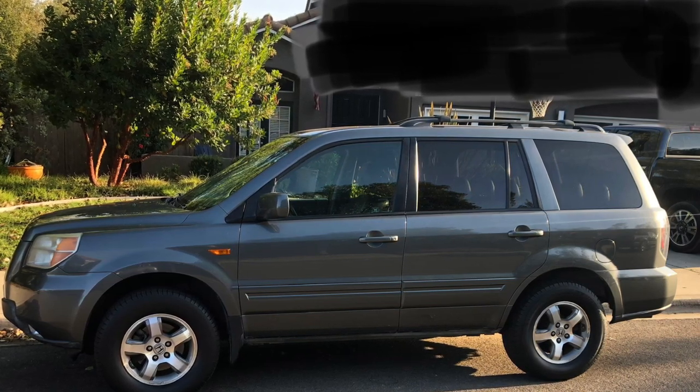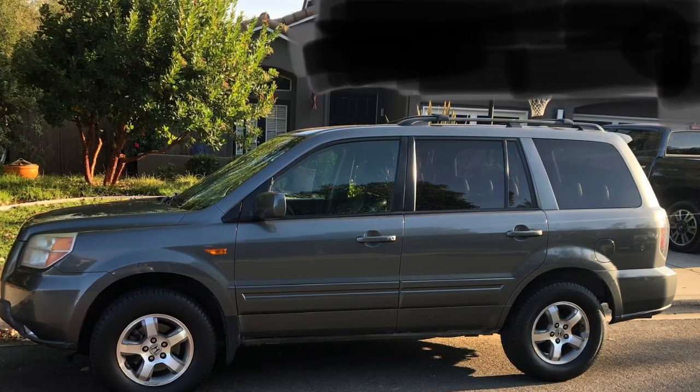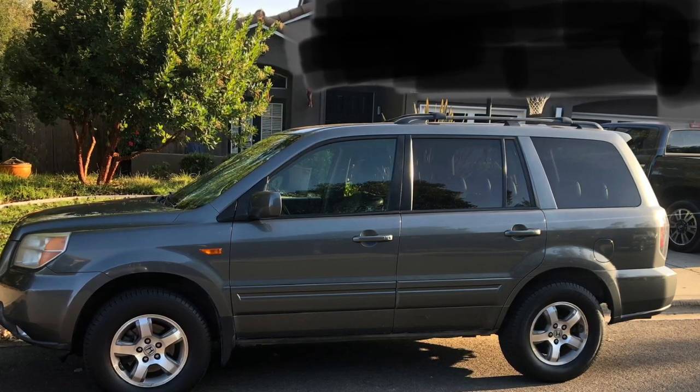Hey guys, welcome back to the channel. In today's video, I will be reviewing this 2007 Honda Pilot. I'll tell you the good, I'll tell you the bad.